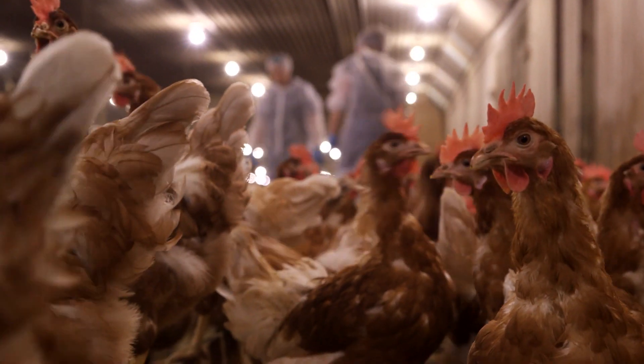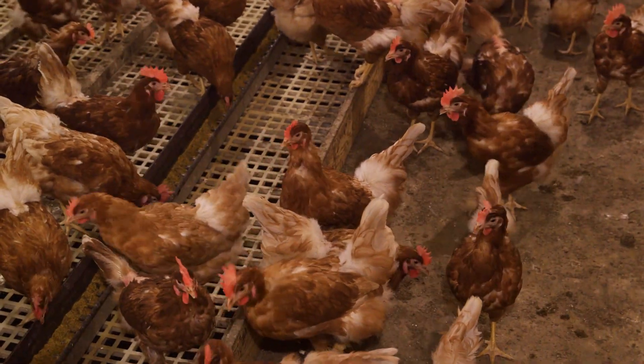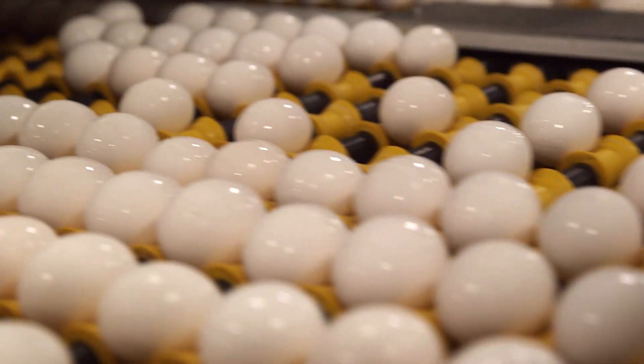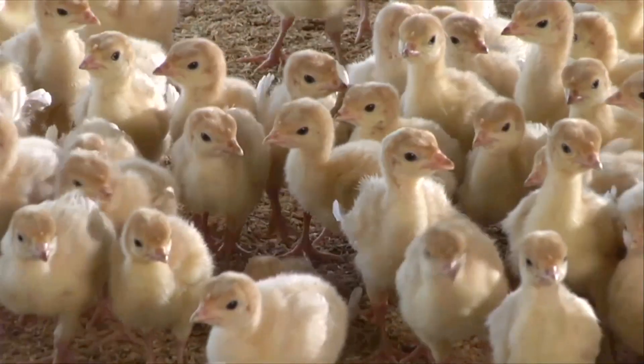A lot of people get confused over the fact that we have chickens that are raised to produce eggs — the eggs that you see in the grocery store — that's an entirely different type of chicken, whereas the chickens that are raised for meat production that you see on the grocery store shelves, the chicken breasts or the chicken that you buy at KFC, those birds are raised on the ground.